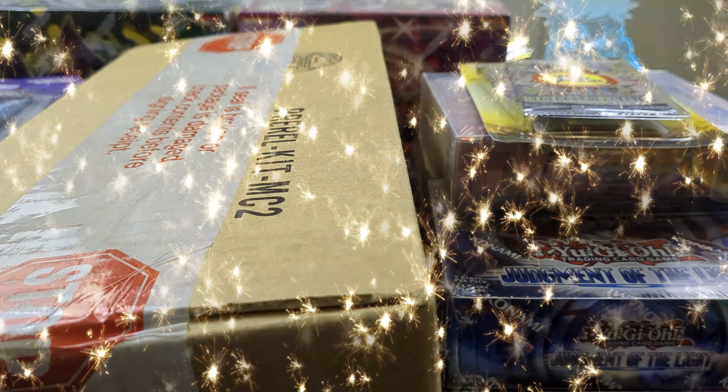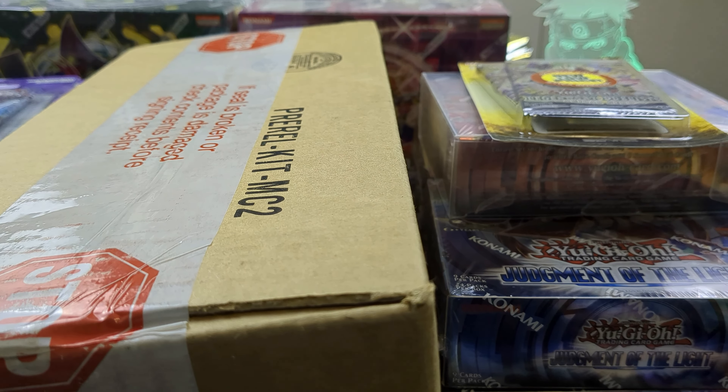We have a huge mail day and I can't even fit all this stuff on the desk, so let's get into it. Also, there's going to be a huge giveaway announcement later in the video, so stay tuned because you're watching Kree.